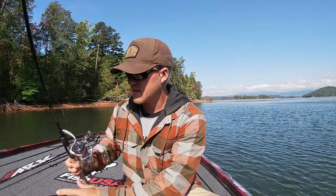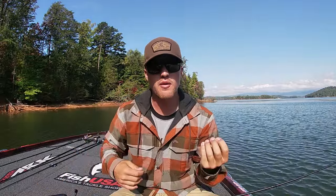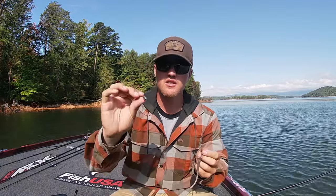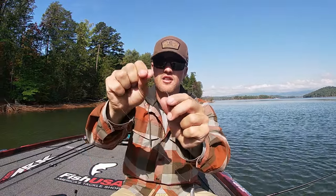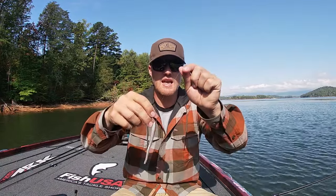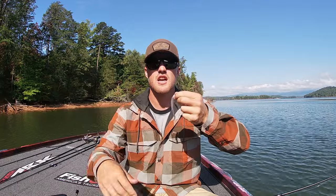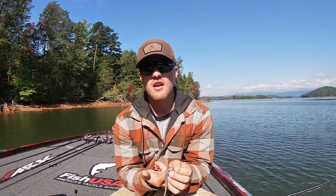Bait number five is a drop shot. I have a tungsten weight on here this time of year because I like to feel hard bottom better and fish faster — these fish are so feeding-oriented and fast to eat. This is a tungsten weight from Fish USA. I open up the clip on the bottom to tie my line on, then put a small Z-Man shad-style bait — I believe it's a Finesse Shad — on the hook. The key is power drop shot fishing: with a heavier weight I can cast it around, fish faster, let it hit bottom, shake it a couple times, and move on.